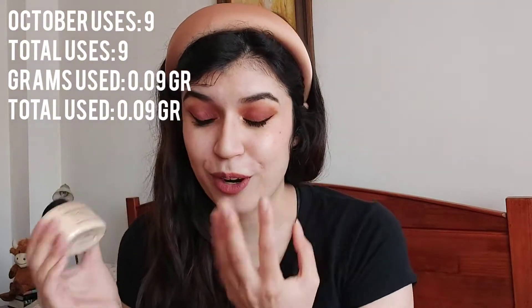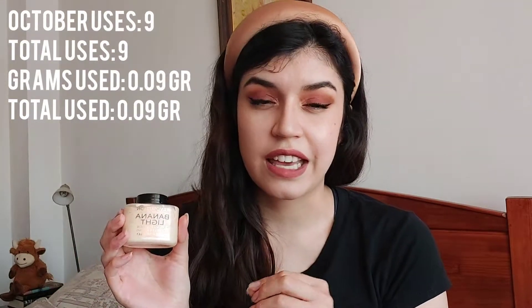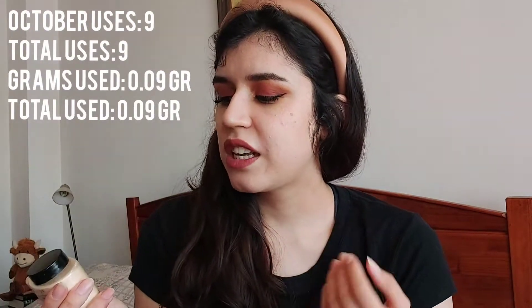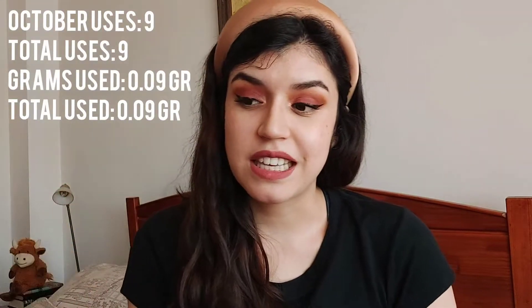The next product I used nine times. Most products in this project I've been using pretty often in the last month, which I'm happy about because I've made good progress. The product I used nine times is this one — the Baking Powder Banana Light from Revolution. This product was chosen for the prompt 'lowest rated,' and it was so hard to find a product for that prompt. It's almost brand new in my collection.